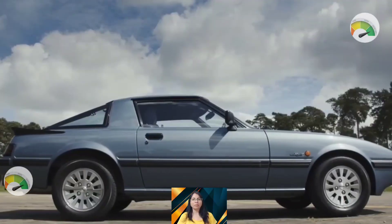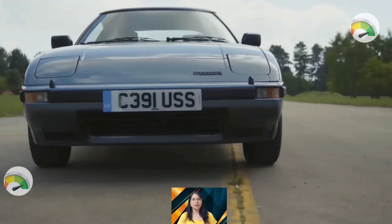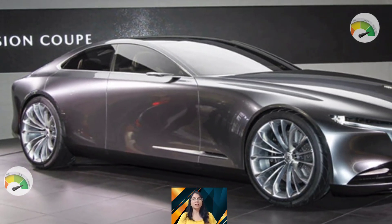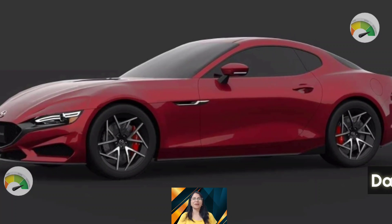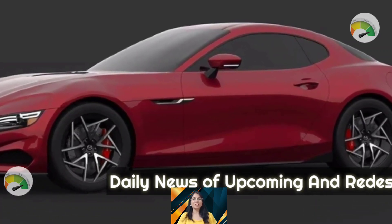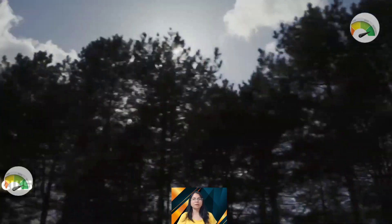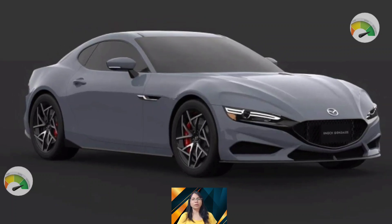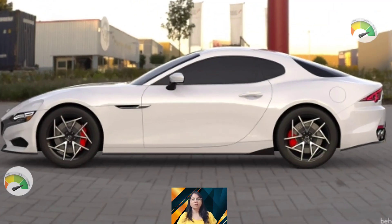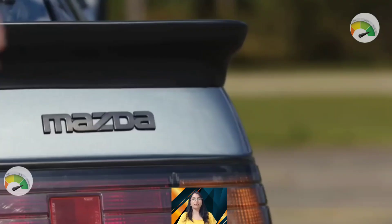Despite that comment, the FD is considered the best version of the RX7 produced by Mazda. The 2023 Mazda RX7 is a coupe released in 2022, available in black, white, red, and orange colors. It comes with a 1308cc twin-chamber rotary twin-turbo engine producing 237 horsepower at 6500 RPM and 218 lb-ft of torque at 5000 RPM, with a five-speed manual or four-speed automatic transmission.